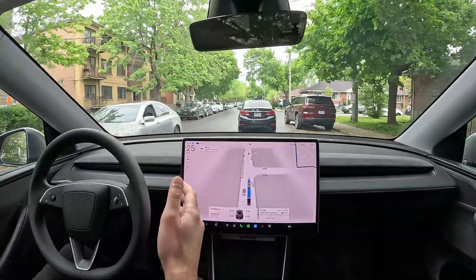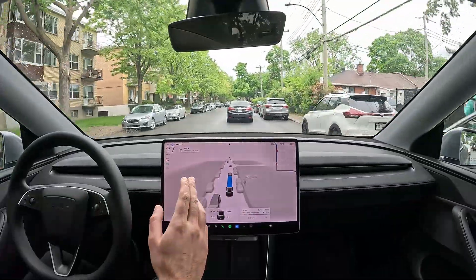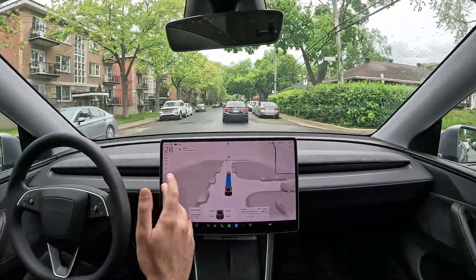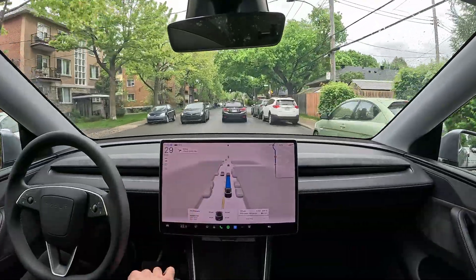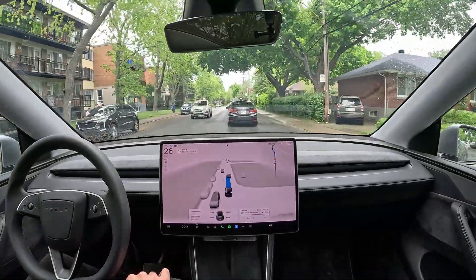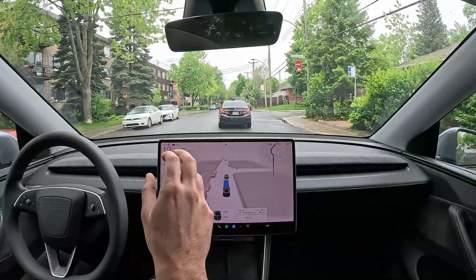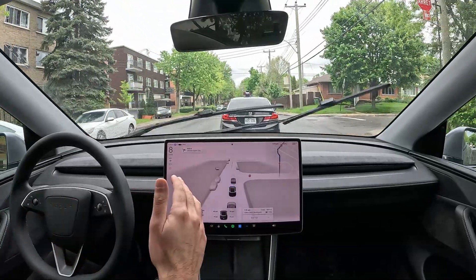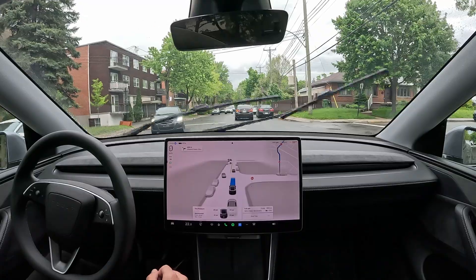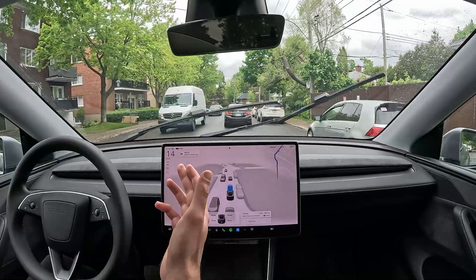What FSD does for you is that you barely have to pay attention to all the small details anymore. All you have to do is make sure everything is safe. To me, that is worth a hundred dollars a month. If you're waiting for it to be perfect — to drive you from one place to another without touching the wheel — I don't think it's going to be a hundred dollars anymore. It's going to be much more expensive than that.